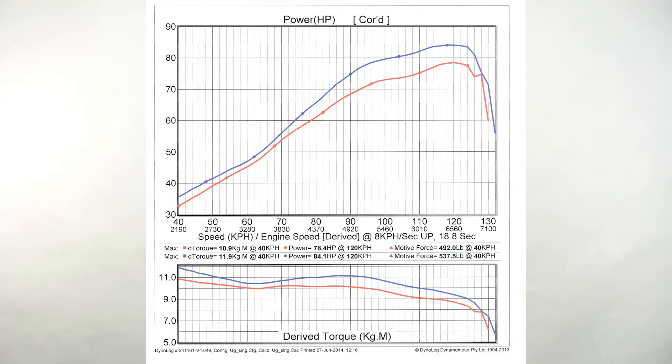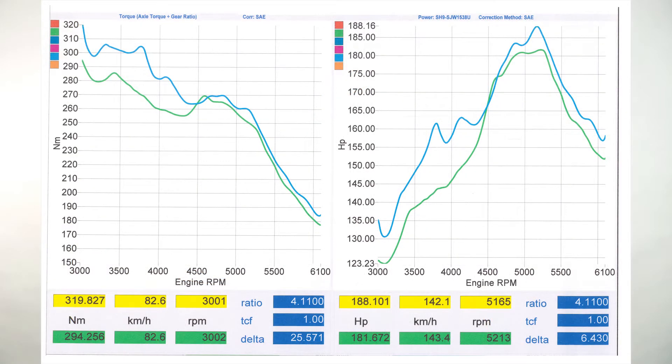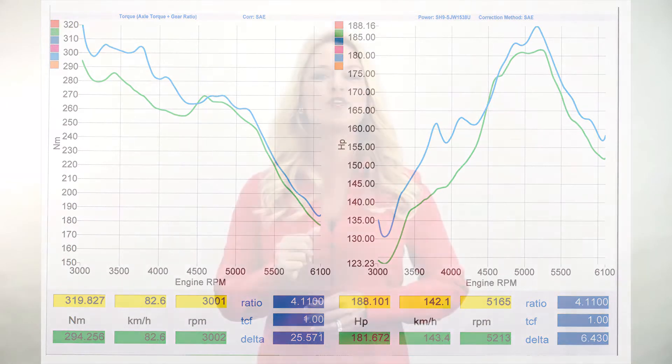These dyno tests were performed in the vehicle's original condition, without modification. The results of Supernova 3E are real, and they deliver a powerful punch to your driving experience. Our product is easy to use – just pour it into the gas tank before you fill up.